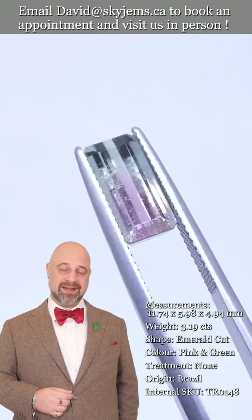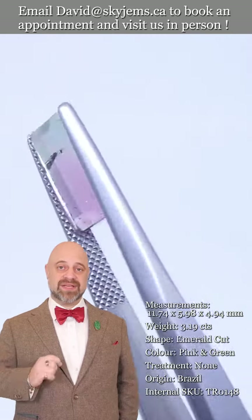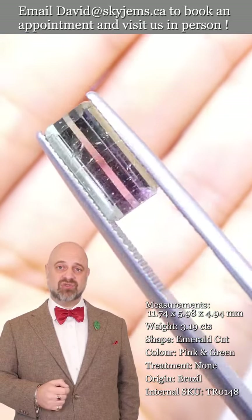If you don't already know, Skygems.ca has been selling gems and jewelry online since 1999, and we've been selling gems and jewelry in Canada since 1967. What all of this has taught us is that gems and jewelry must be seen in person and held in your hand to truly understand them.